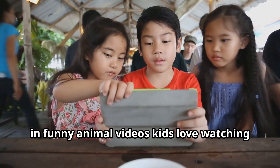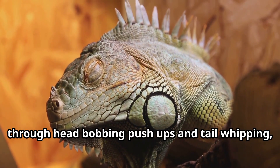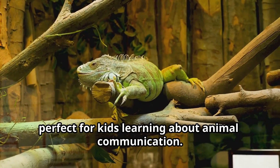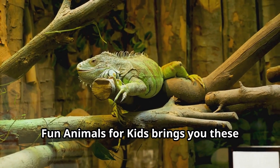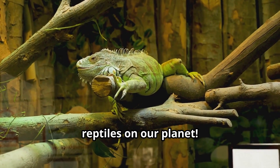These intelligent creatures communicate through head bobbing, push-ups, and tail whipping, creating a complex language perfect for learning about animal communication. These are amazing stories about one of the rarest reptiles on our planet.